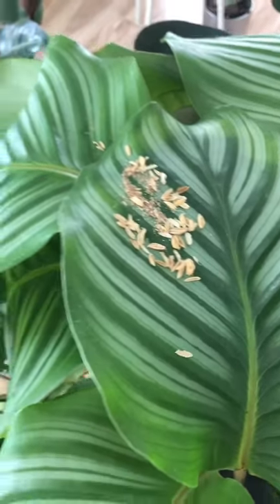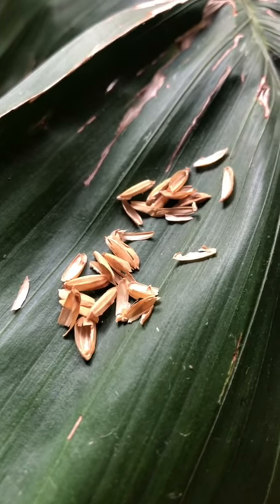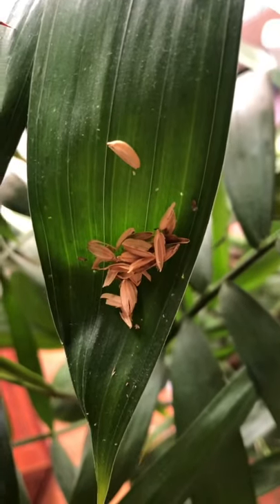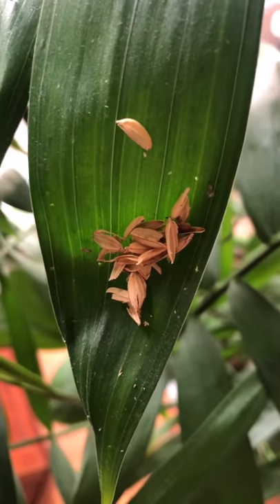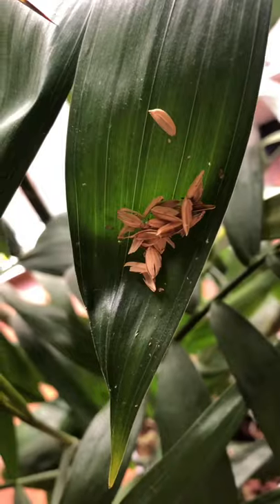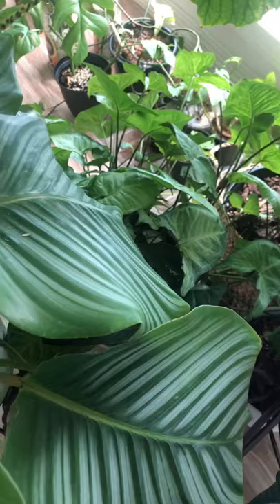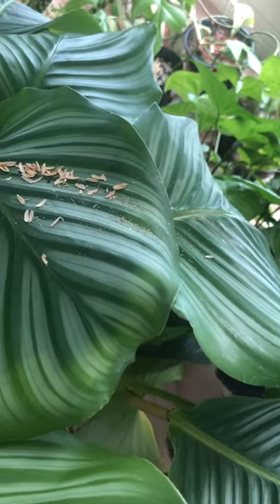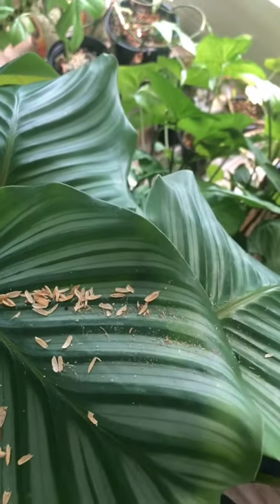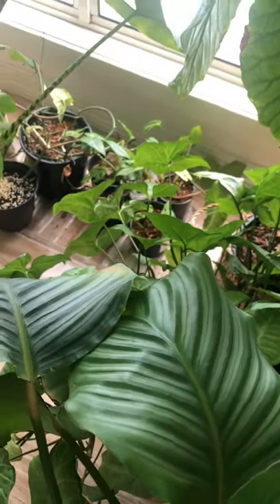I ordered 500 green lacewing eggs. They arrived with rice hulls as well as a sterilized moth egg, because the larvae are actually cannibalistic - if they hatch and there's no food around they're just going to eat each other, and that's not what we want. Bugs for Bugs recommend that you do not disturb your little plastic container of beneficial insects until you see some movement in there, to make sure they've actually begun hatching and are hunting already.